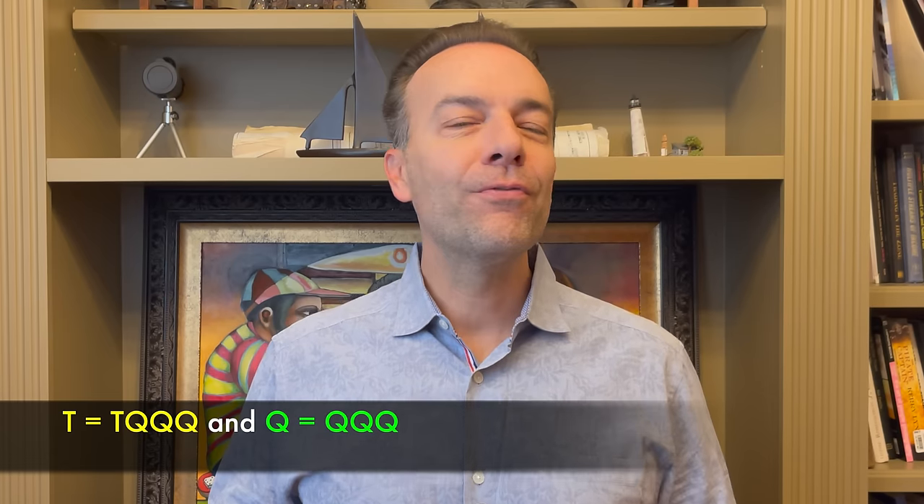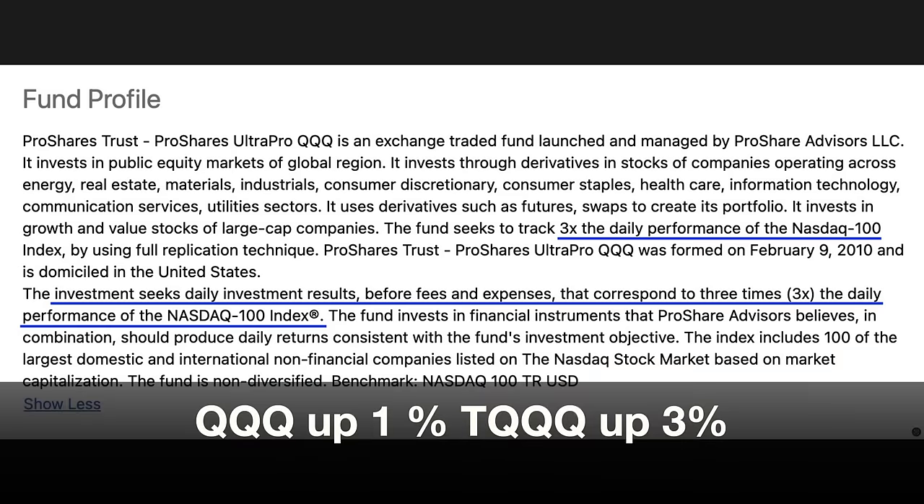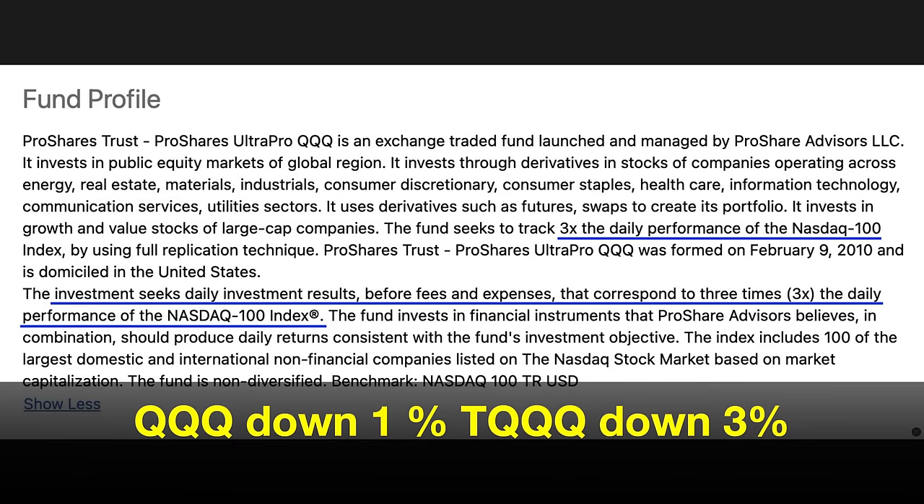For the sake of this video I'm going to refer to TQQQ as T and refer to the triple Q as Q. Briefly, T is one of the largest leveraged ETFs that attempts to track the NASDAQ 100. However, there's one very important difference: T is highly leveraged because it attempts to achieve three times the return of Q. That means on any given day when Q is up 1%, T attempts to be up 3%, and when Q is down 1%, T attempts to be down 3% that day.